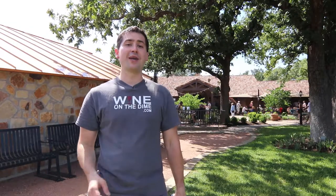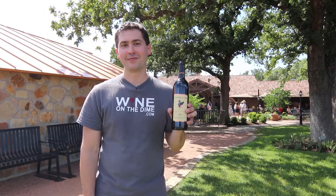Hey everybody, this is Stuart with Wine on the Dime and today I'm at Grape Creek Vineyards outside of Fredericksburg, Texas. You know what's better than one Cabernet? A Cabernet Trois. Stay tuned.